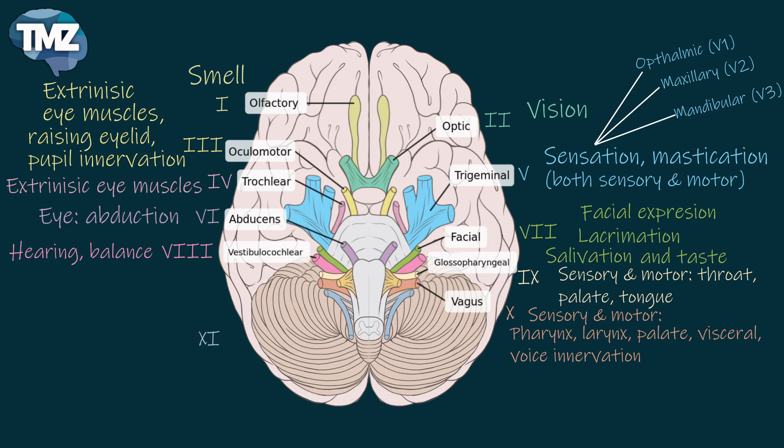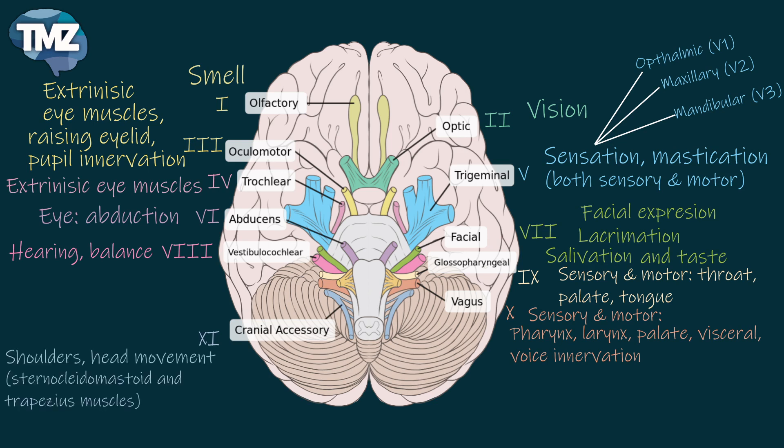The eleventh cranial nerve is called the accessory nerve. This is a motor nerve, for shoulder shrugging, and it controls the trapezius and sternocleidomastoid muscles.